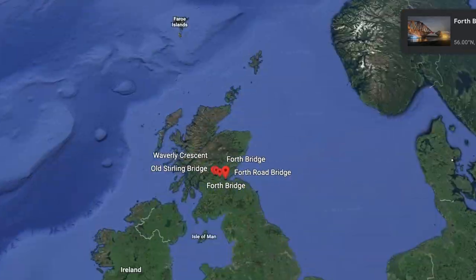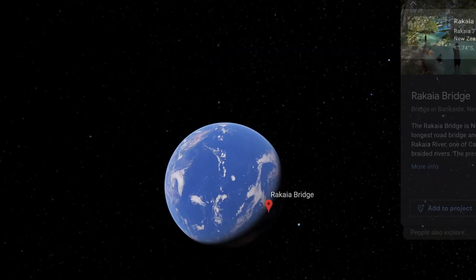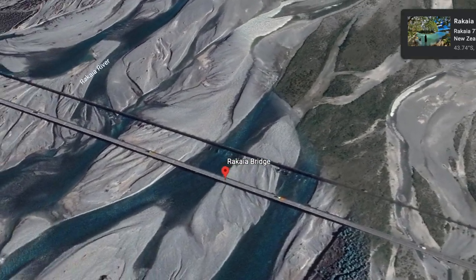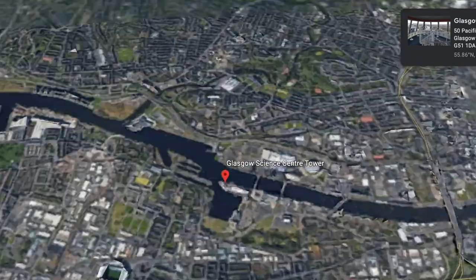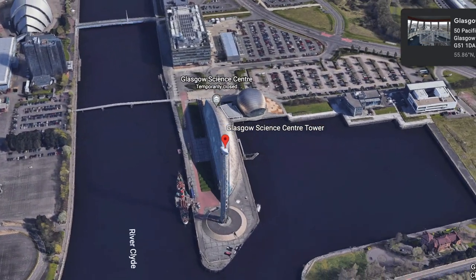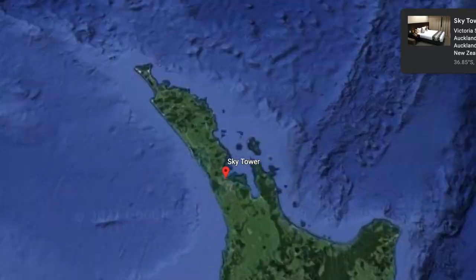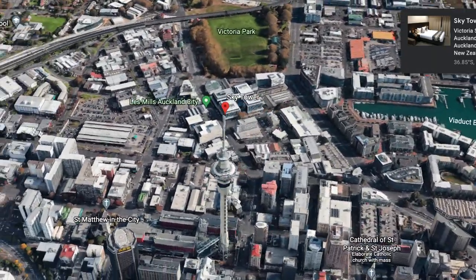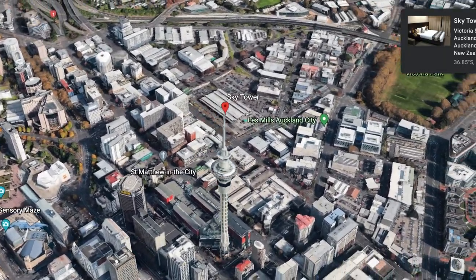At 2,467 metres, Scotland's longest bridge — the Forth Bridge — is considerably longer than New Zealand's longest, the Rakaia Bridge, which is 1,756 metres long. The tallest building in Scotland is the Glasgow Tower, standing at 127 metres — a freestanding landmark observation tower on the south bank of the River Clyde. This is dwarfed by New Zealand's tallest, the Sky Tower of Auckland, which stands at an impressive 328 metres, making it the tallest freestanding structure in the southern hemisphere.